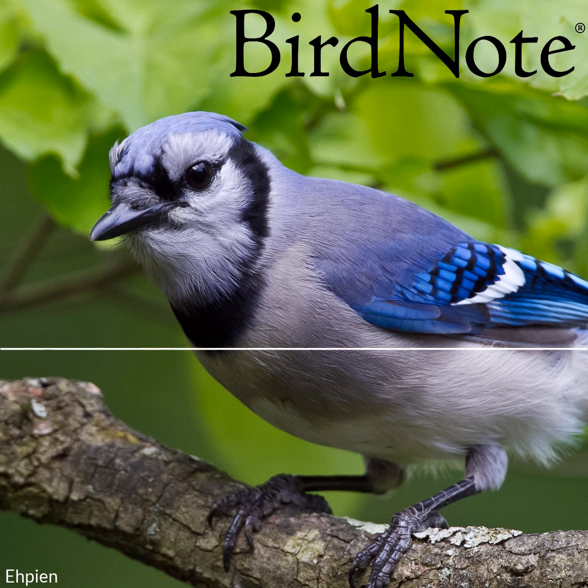One denizen of Brooklyn's trees is the strikingly beautiful blue jay. Nearly a foot long, the jay is unmistakable, with vivid sky-blue crest and back, fine dark cross-hatching on blue wings and tail, and a black necklace. It's a familiar sight in Brooklyn's trees.